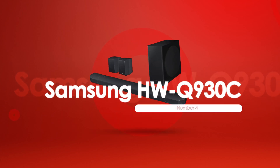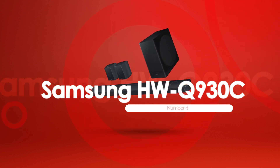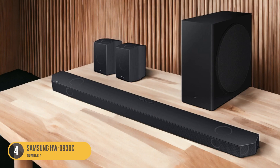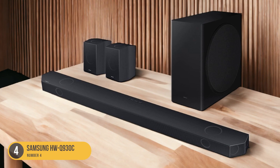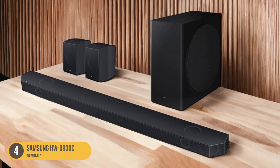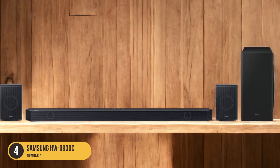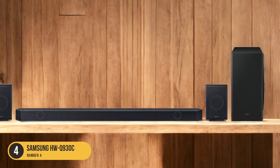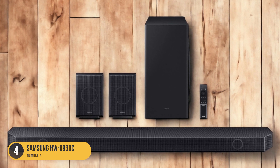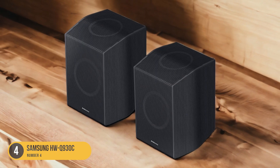At number 4, we have the Samsung HWQ 930C, best upper mid-range. For those seeking an upper-mid-range soundbar with exceptional audio performance, the Samsung HWQ 930C is a top choice. With its 9.1.4 channels, this soundbar delivers immersive and dynamic sound. It comes at an affordable price and includes a powerful subwoofer that adds depth and impact to low-frequency sounds.